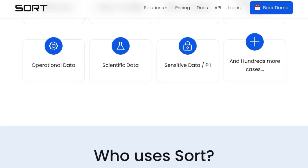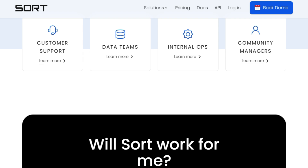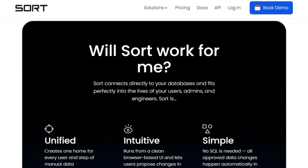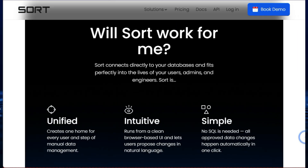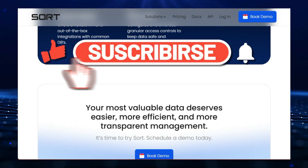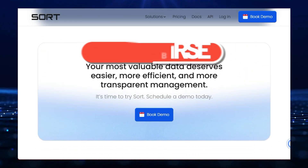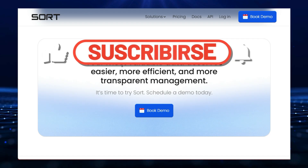That wraps up our look at this week's top 10 trending AI tools. It's incredible to see how AI is rapidly evolving and creating innovative solutions to tackle everyday challenges and unlock new possibilities. Don't forget to like this video and subscribe to the channel for more exciting content on AI, technology, and productivity. Until next time, stay curious and keep innovating.